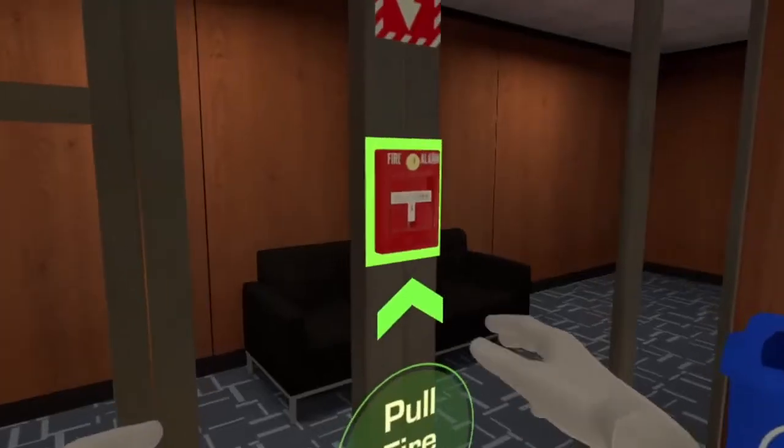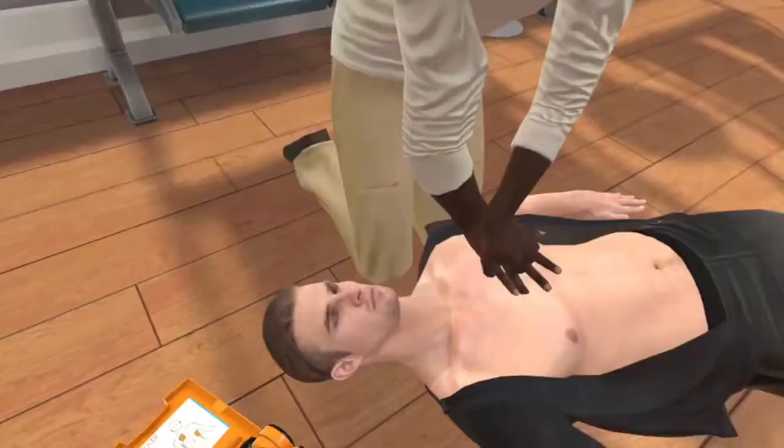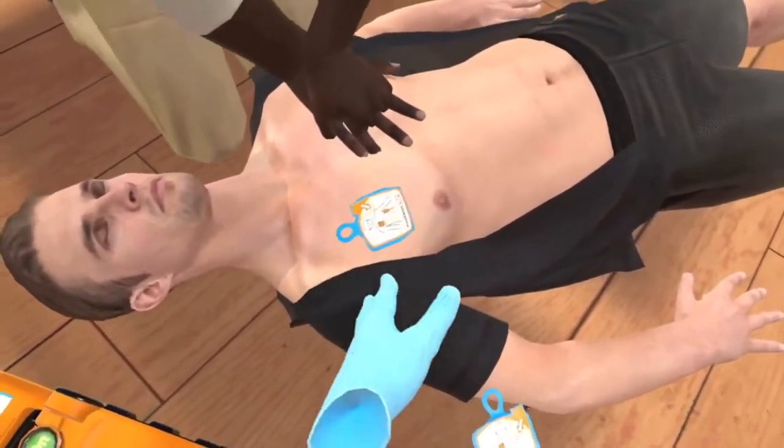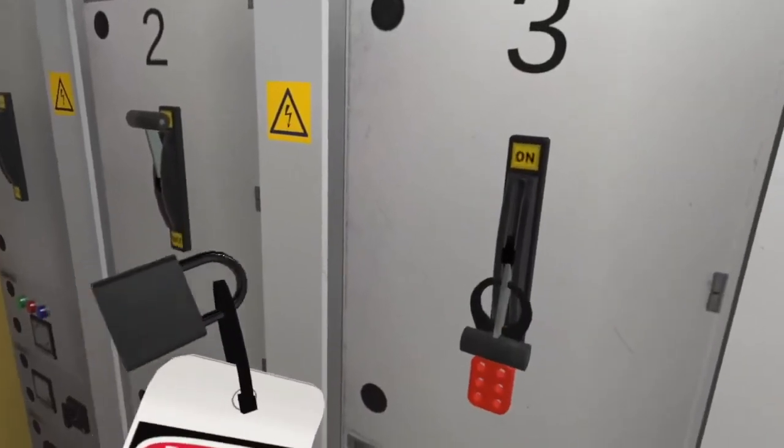Free Range XR has created an industrial suite of virtual reality scenarios that are compatible with your Oculus VR headset. These are some of the most common safety procedures and they can be found in every single industrial safety training program. Learners are going to be walked through confined space entry, lockout, tagout, fall protection, as well as fire suppression.